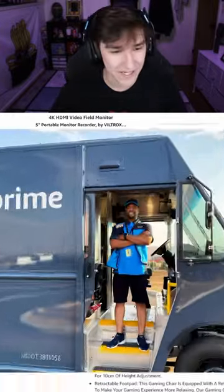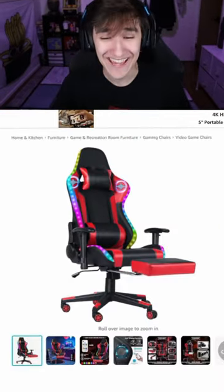Add that bad boy to the cart, and then I guess we just wait till it shows up. Will I get a hot tub? Will I get a chair? Will I get a cushion, or something else? This is gonna be amazing.